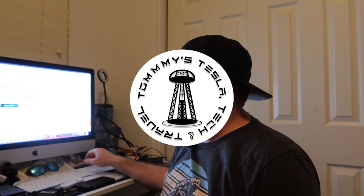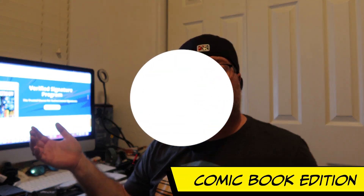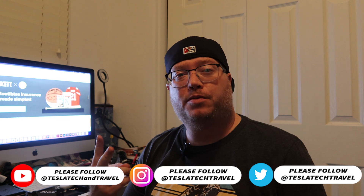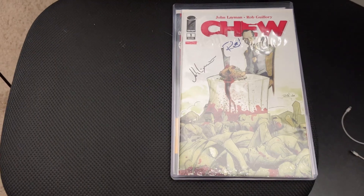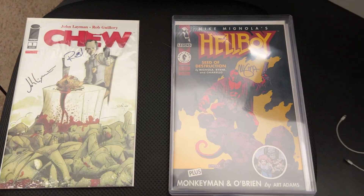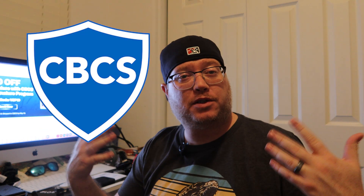Hey everybody, welcome back to Tommy's Tesla Tech & Travel. This is another comic book edition. For this episode, we're actually going to talk about submitting books for grading. I actually just sent in two books that were already signed — that I got signed by the creators way back when — to get verified. And that's actually the reason I like to use CBCS. That's what we're going to talk about today.